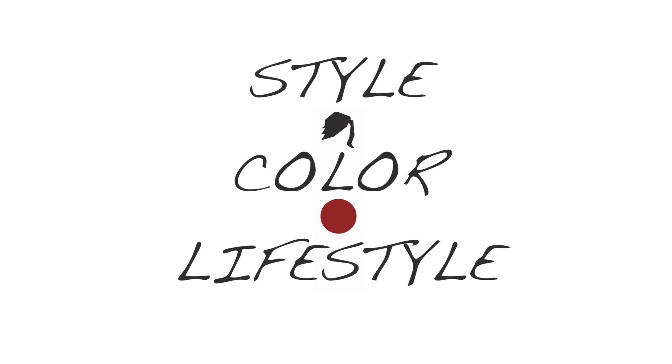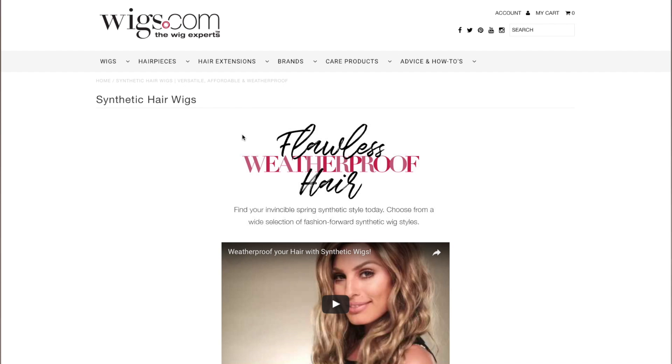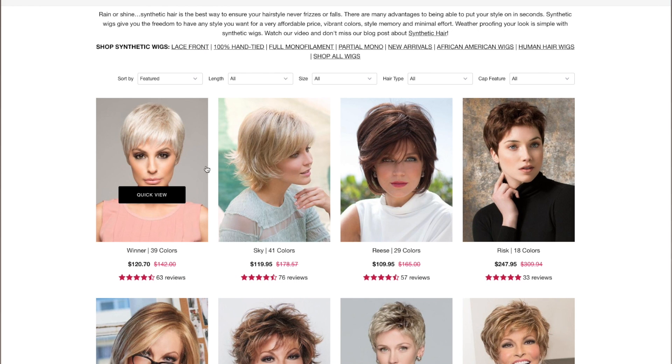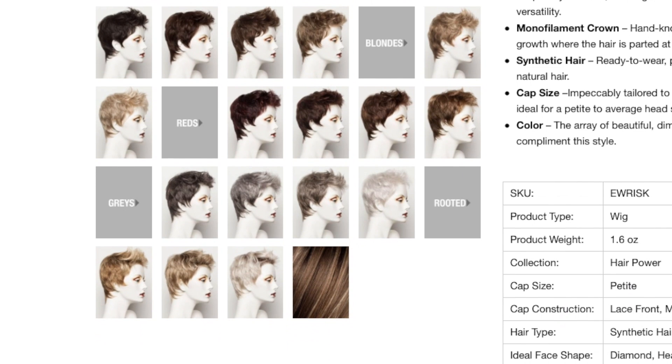Style, color, and lifestyle — now that you've figured these things out, you have all you need to know to head in the right direction towards your perfect match. When shopping with us, we suggest you start with choosing the synthetic wigs or human hair wigs category, then choose the style you were interested in. Once you pick the style, you will have lots of color options to choose from.